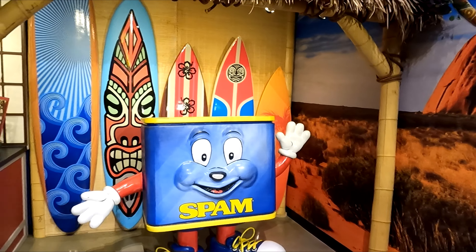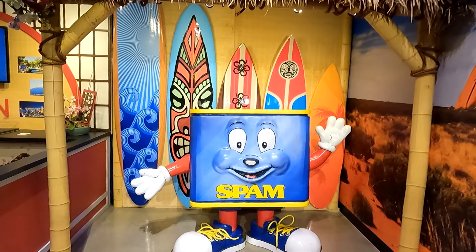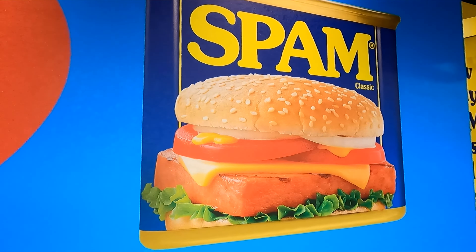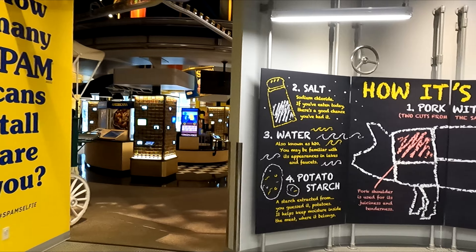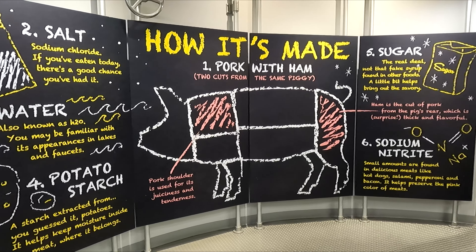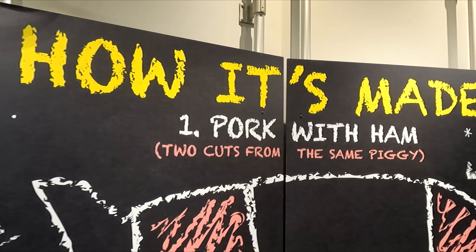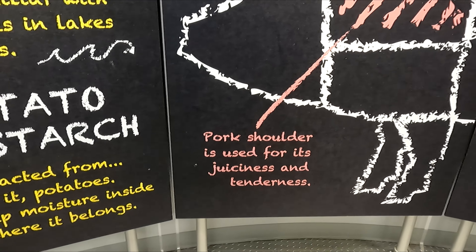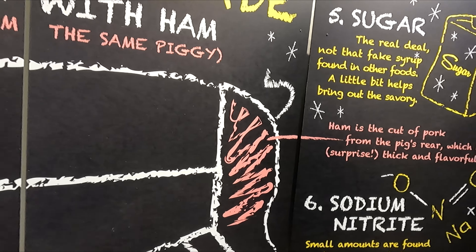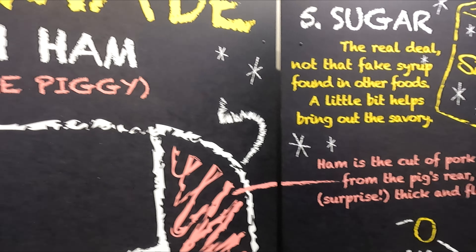Here we have the Spam Shack with the Spam character in it. This talks about the ingredients that are in Spam. The board here says how is it made. Step one: they take pork with ham — two cuts from the same pig. They take the pork shoulder, used for the juiciness and tenderness, and then the ham, the cut from the pig's rear, which is thick and flavorful.